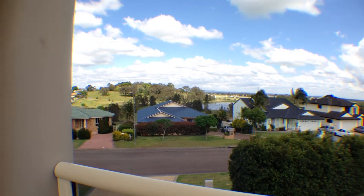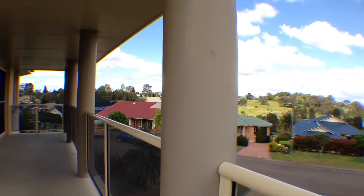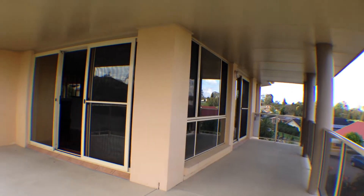And that concludes our video walkthrough of 3 Kenwerry Close in Raymond Terrace. What more could you need? Call today to secure this property as your new home.